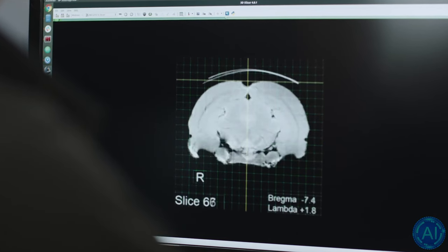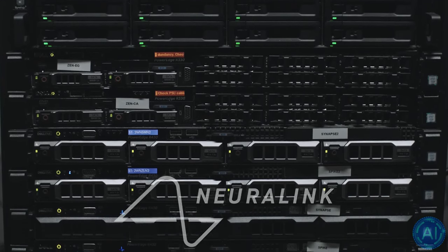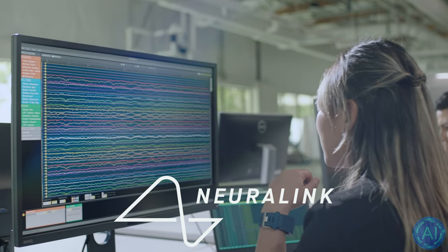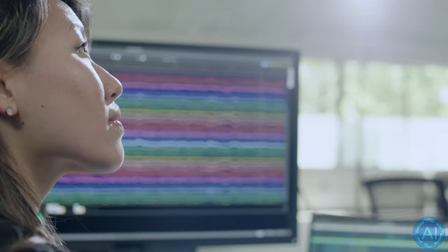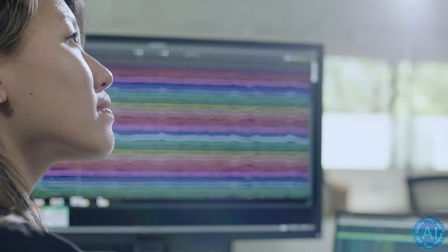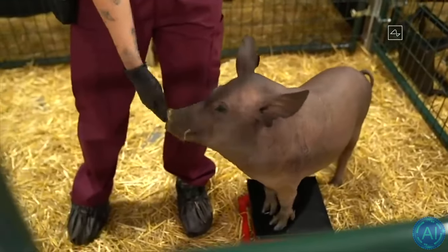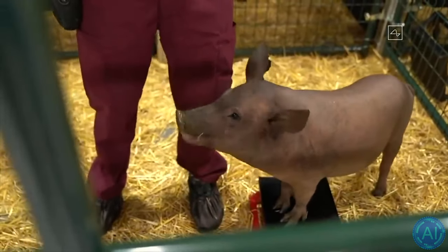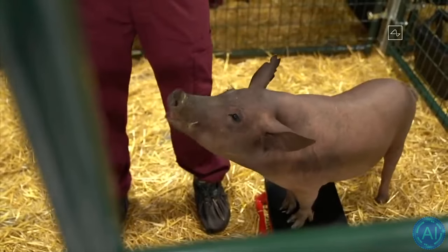No brain-computer interface video is complete without showing at least one thing about Elon Musk's Neuralink. Before they can implant a Neuralink chip into human beings, they have to test the implantation and actual usability on animals. In Neuralink's case, it's pigs. For this video, they put a pig on a treadmill and tracked the position of its joints. I'll just let Elon explain it.